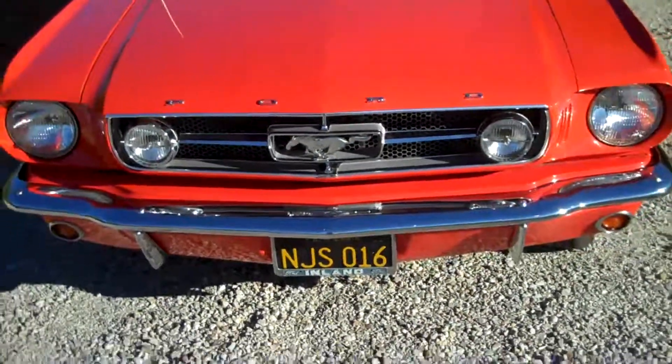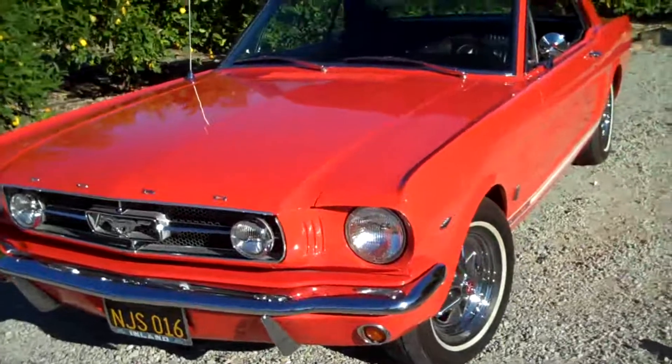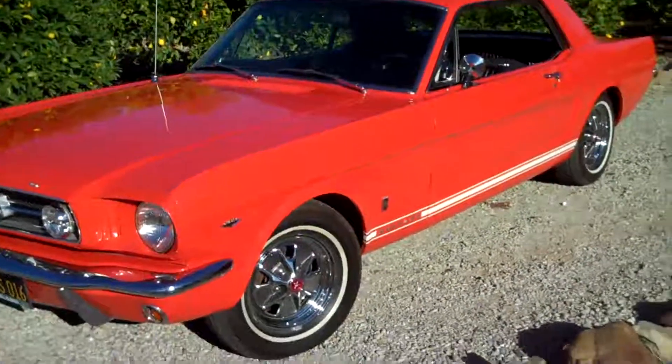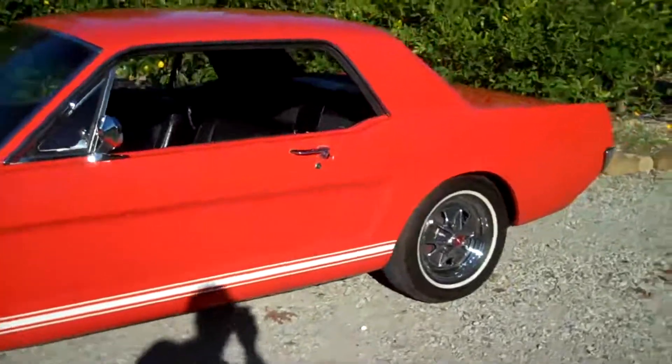The reason that it looks like this is because it has all of the criteria that I'm looking for: no accident, highway miles, original owner, dealer maintained, all maintenance records, and of course garage kept.